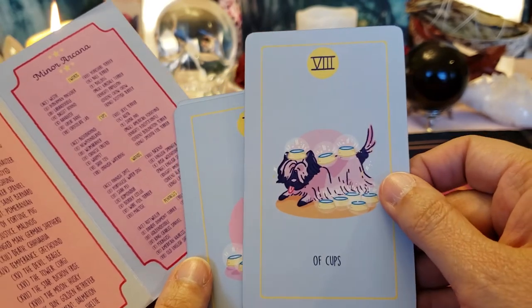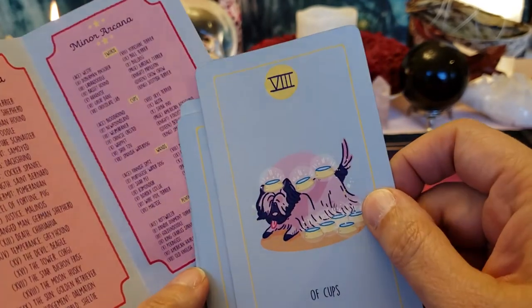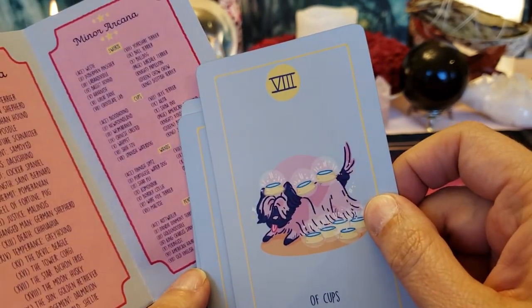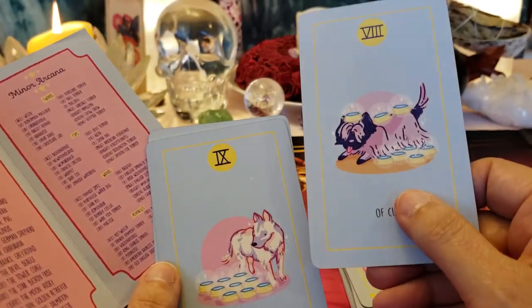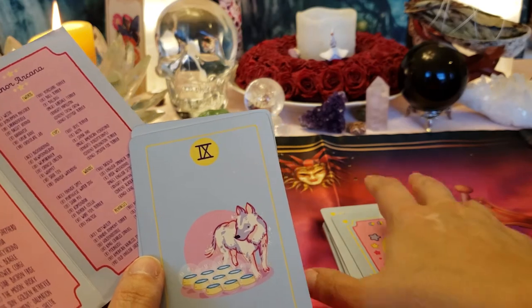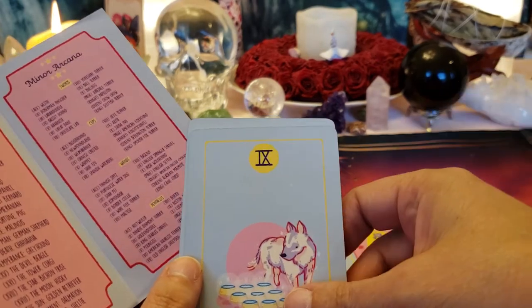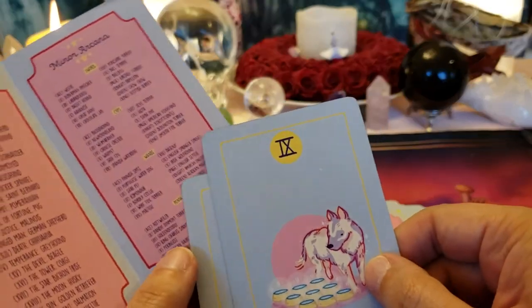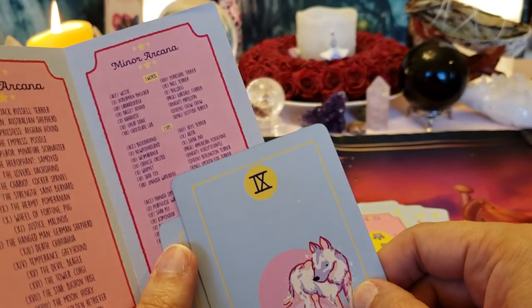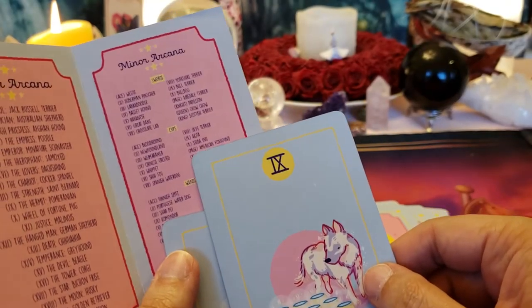Eight of Cups — Sky Terrier. The Eight means walking away because you've done everything you can for the relationship, friendship, business partnership, whatever, but it can't be fixed. You can't hang on; it'll destroy you.